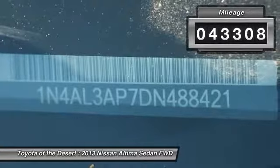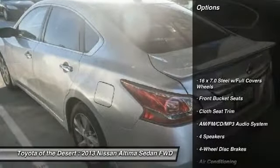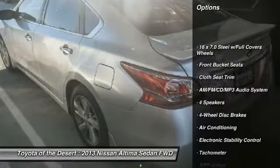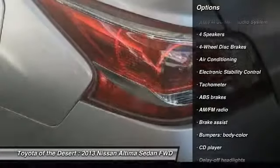This vehicle has less than 45,000 miles. Here are some of this vehicle's great options: traction control, air conditioning, dual airbags, power steering, AM FM stereo with CD player.